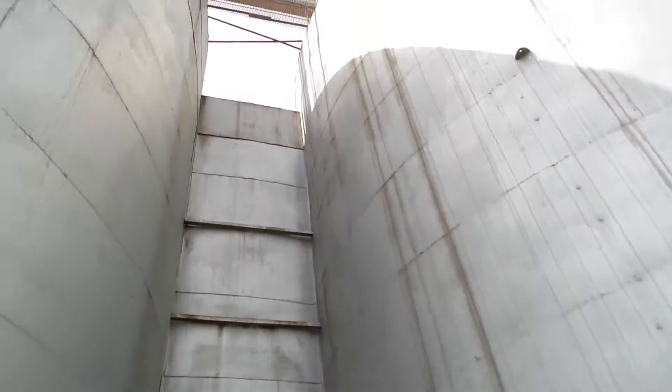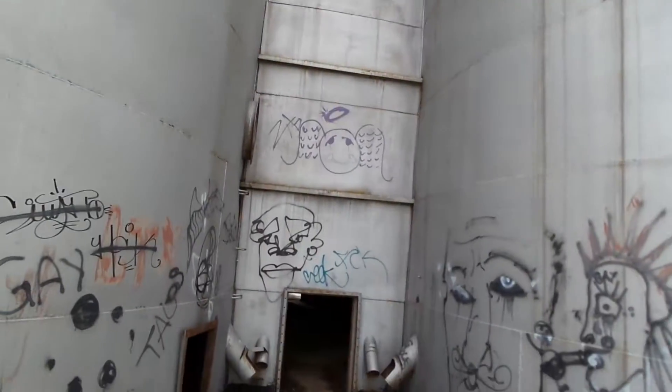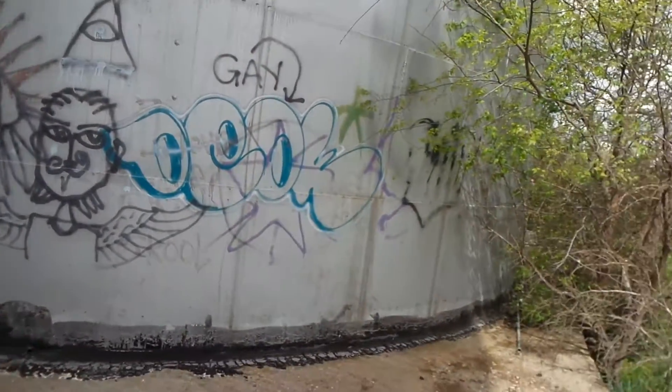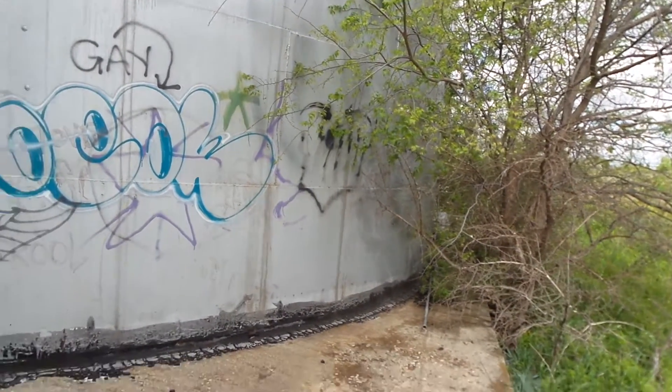This is an old grain silo from a long time ago. I'm not going up there. I wanted to take some pictures for historical purposes — I'm hoping to write a book about these old structures around town. Anyway, more later.